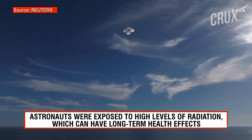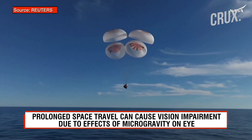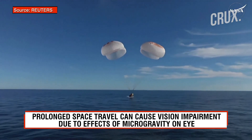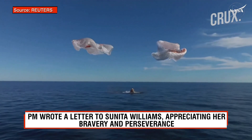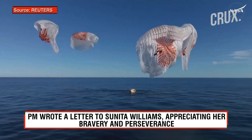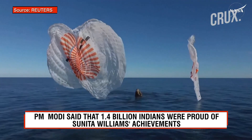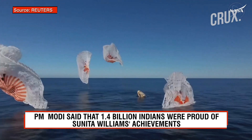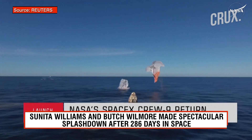400 meters. And splashdown — Crew 9 back on Earth. SpaceX Freedom, splashdown. Good main release. Copy splashdown. We see main chutes cut.